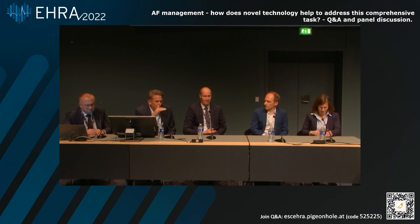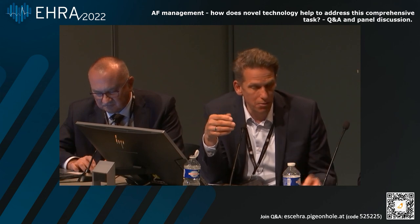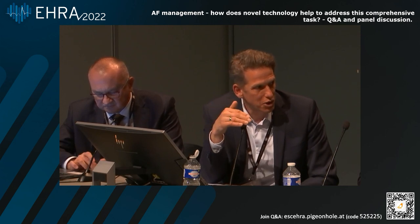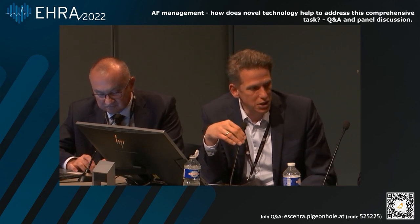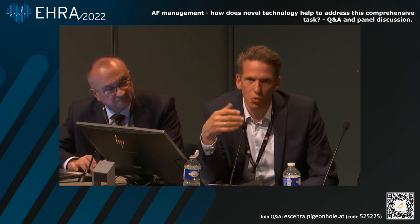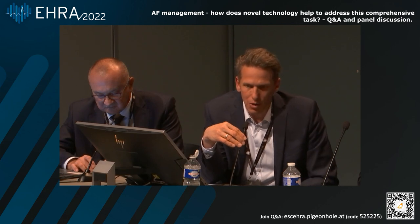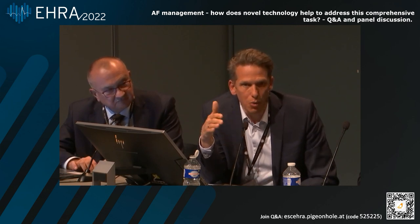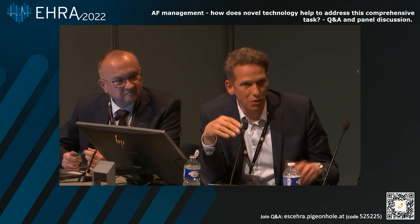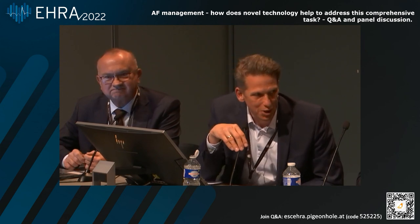Thank you very much. Just a very short take-home message: we have all the tools for screening atrial fibrillation — now a plethora of tools. We need to learn how to implement them, and we certainly need to move away from the perception that atrial fibrillation is either a risk marker or a risk factor — it's both. We need a comprehensive evaluation of the risk of the patient. The whole problem of atrial high-rate episodes, in terms of anticoagulation, will hopefully be addressed and solved within the next two years with the NOAH-AFNET and ARTESIA trials. And finally — the earlier we ablate atrial fibrillation, the better we are, certainly in terms of ablation success, but probably also in the outcome for the patient. Thank you very much to Biotronic for making this symposium possible.